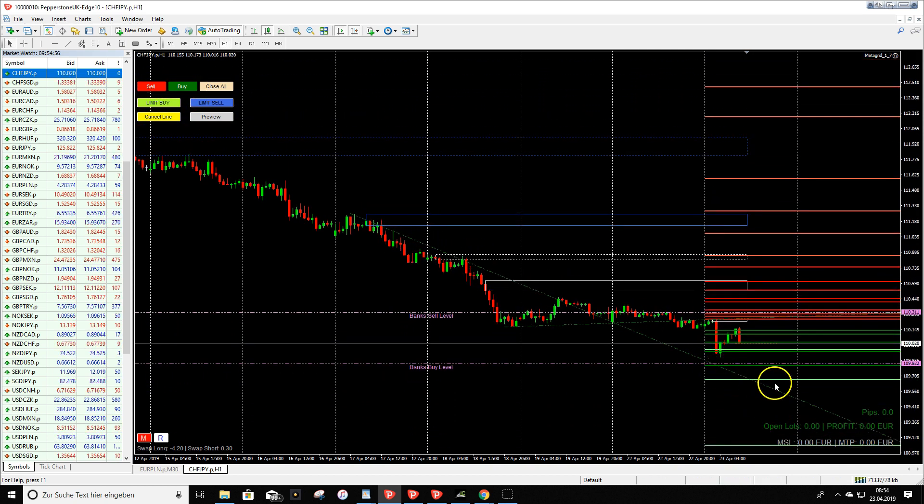This trend line crosses our buy order blocks, which is a very nice area. We have the normal buy order block, the strong buy order block, and the bank buy level very close here.